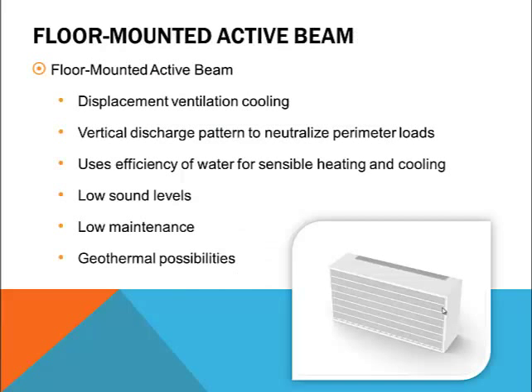To summarize, floor mounted active beams are ideally suited to the needs of the classroom environment and are often supplied by DOAS to further increase system efficiency. They can provide a displacement ventilation air pattern for improved comfort and indoor environmental quality while reducing air flow requirements due to increased ventilation effectiveness. They neutralize the perimeter glass load by means of a secondary air path that can both heat and cool. Since they have no moving parts and include no blower assembly, they're quiet and require minimal maintenance, and they are also well suited to geothermal applications.